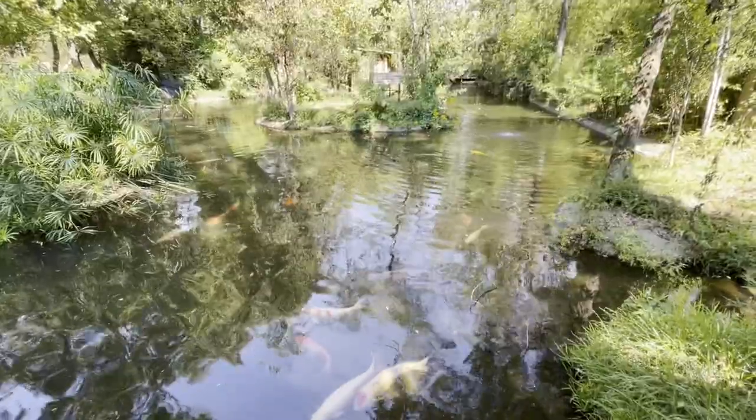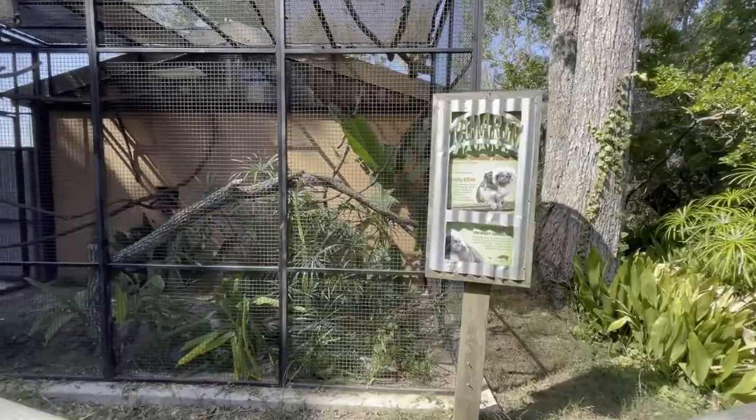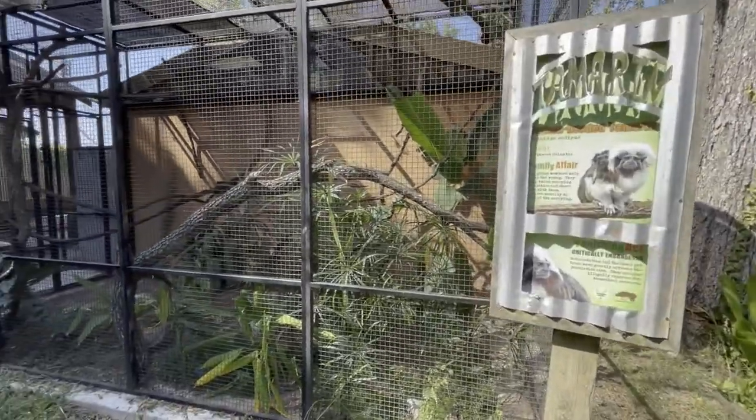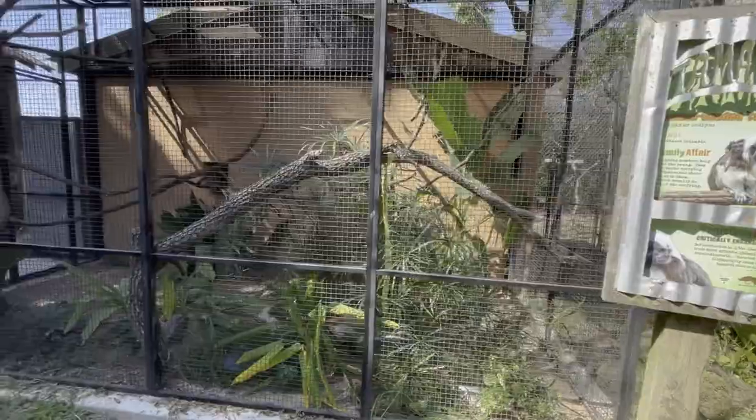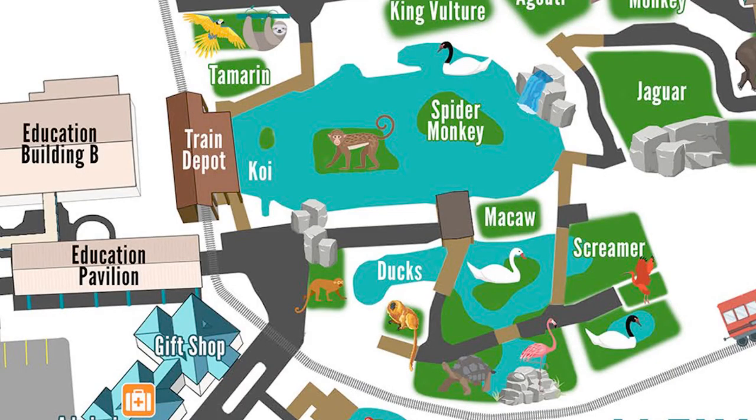This place is gorgeous, and they have a train that goes through the entire thing. But here we have a koi pond and palm trees. There's a tamarind den, but where are the monkeys? I guess the monkeys sleep during the day — they're not out and about. But this koi pond kind of wraps around for quite a ways.